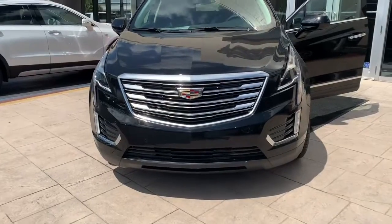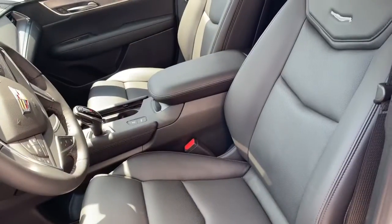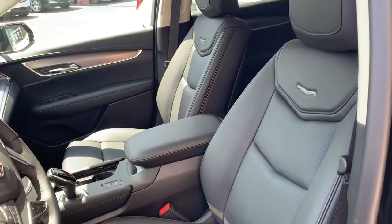Good afternoon, Mr. Zell. My name is Reggie Simmons here with Cadillac in New Orleans. You inquired about a 2019 XT5, black on black. We have one right here for you. I just wanted to go over a couple of features with you.